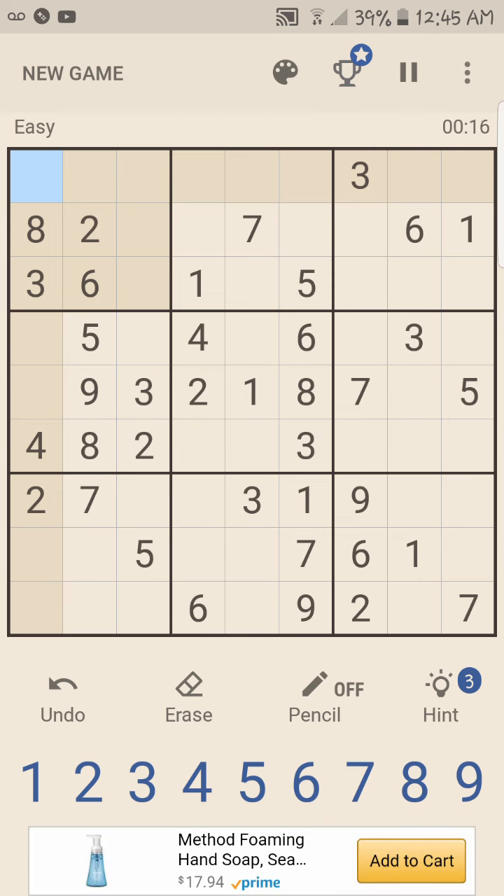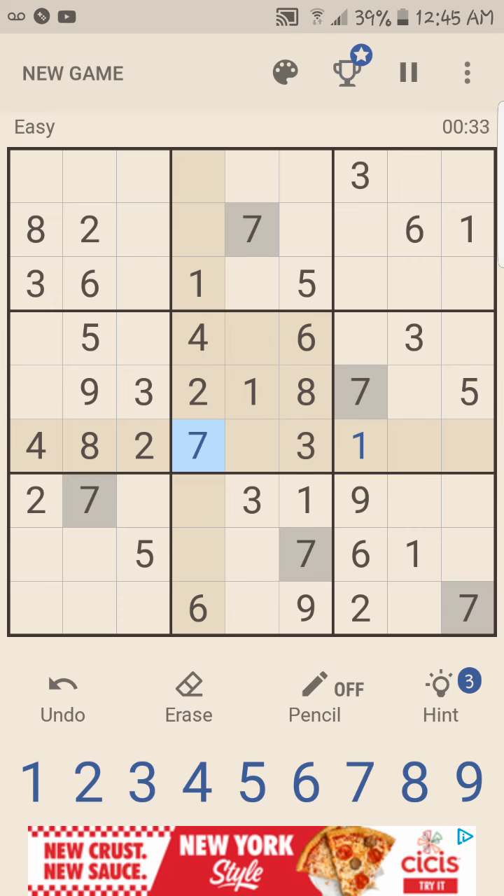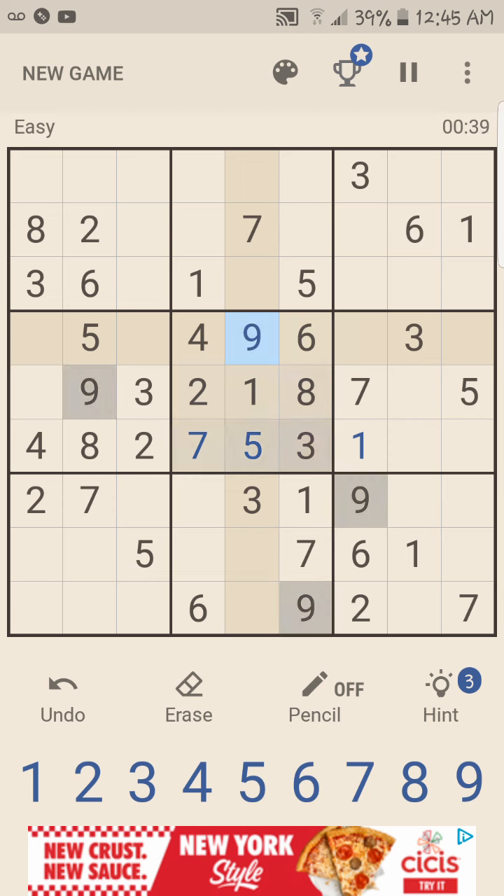Let's see — one has to go there, one has to go there. One, two, three, four, five, six, seven has to go there. So that means five goes there, and that means nine goes there. Woo-hoo! We got one cube done.